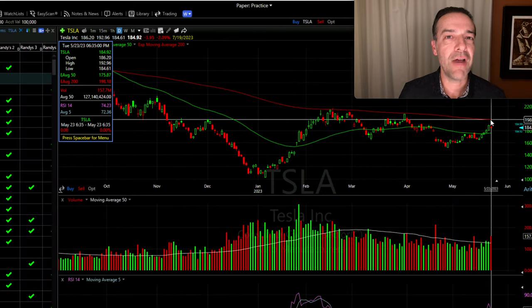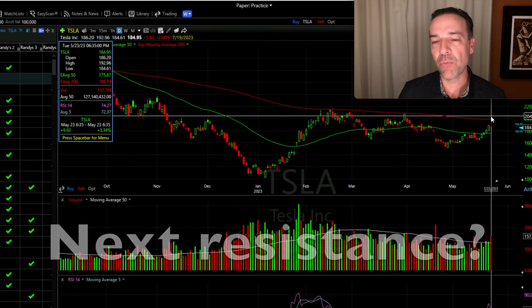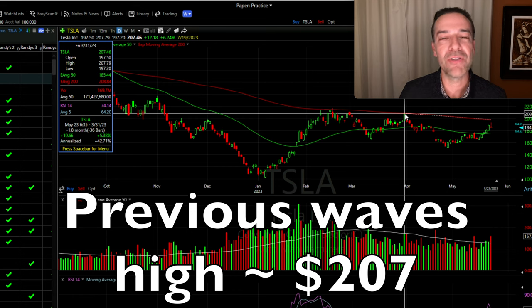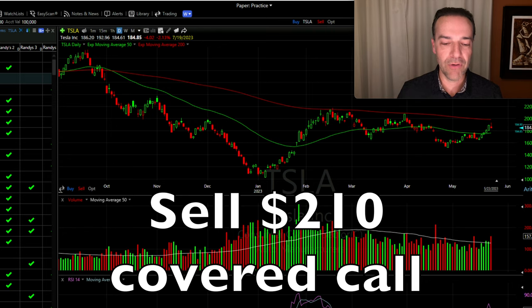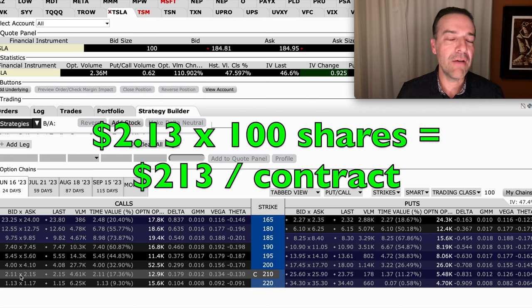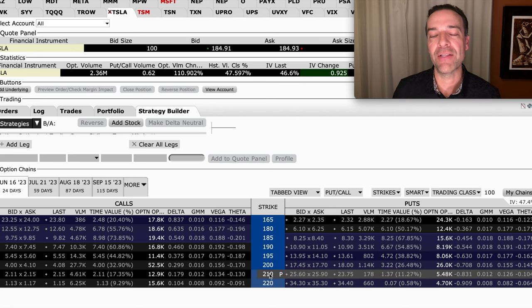Going back to our chart, Tesla should find resistance right here at this red 200 moving average, which we see it did in fact find resistance today. Let's say it broke through that 200 moving average — where would it next find resistance? Going back to the recent high on the previous wave's high, back on March 31st, we see that high was right around $207 or $208 per share. That'd be another area that would potentially serve as resistance. So we could sell the $210 strike price covered call option. The $210 covered call strike price is selling for right around $2.13 per share, so for each covered call option contract that we sold, we collect right about $213. The odds of that option being called away from us are just under 18%, and remember that's only if we didn't do anything with this covered call option and Tesla was above this $210 strike price at expiration.